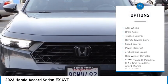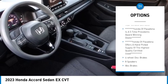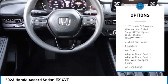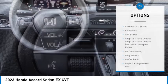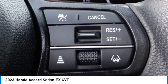Electronic stability control, alloy wheels, brake assist, traction control, remote keyless entry, speed control, power moonroof, four-wheel disc brakes, rear window defroster. Come see the car for yourself.